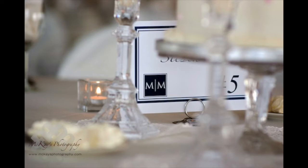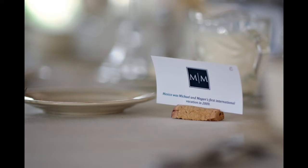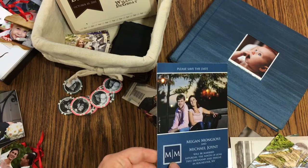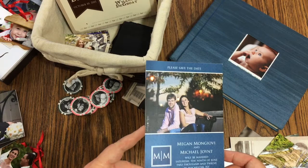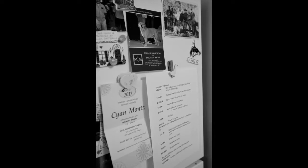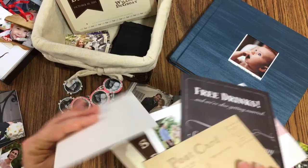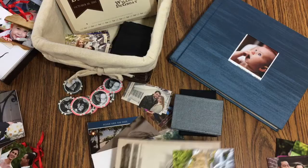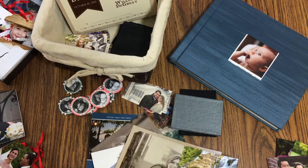They wanted letterpress cards made with just the monogram as blank thank you notes they could use forever — not branded specifically to the wedding. We also did a limited edition version with just their dog for their friends. Every single card I offer comes in packs of 25, and I'm totally cool with customizing it and being a little creative with what we write. The save the date is a place where you can really let your personality shine.